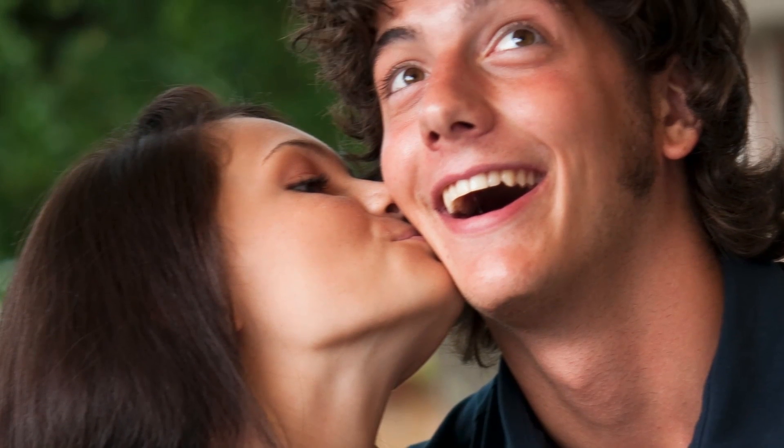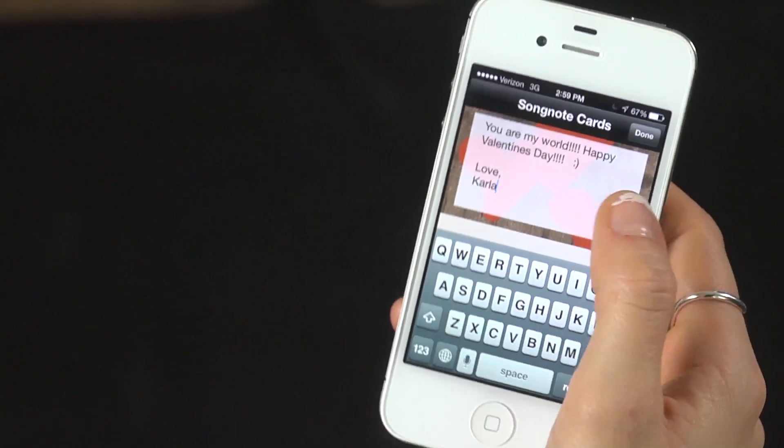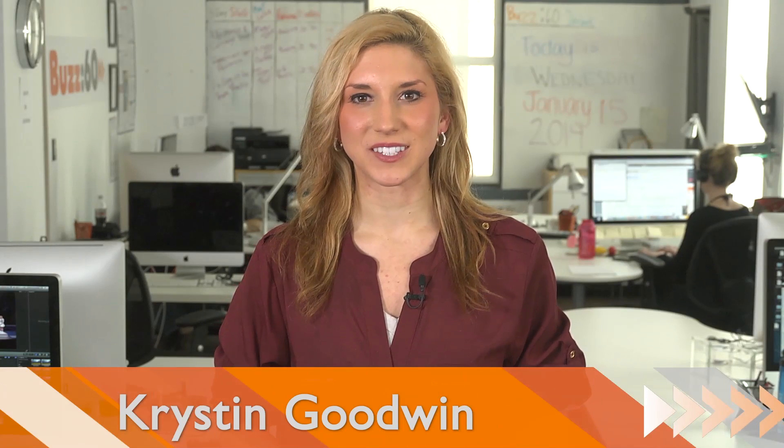Valentine's Day is almost here, and whether you're planning a romantic night in or a big night on the town, your smartphone can help you impress the gal or guy in your life. Hi guys, I'm Kristen Goodwin with Buzz60, and here are some great and free apps to plan a flawless day for your Valentine.